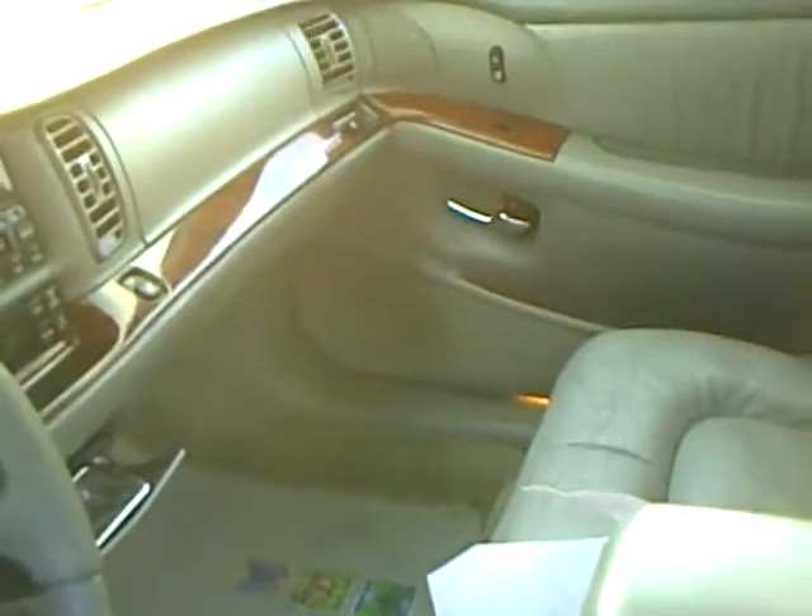Leather interior with heated seats for these cold days. AM, FM, CD, cassette player.